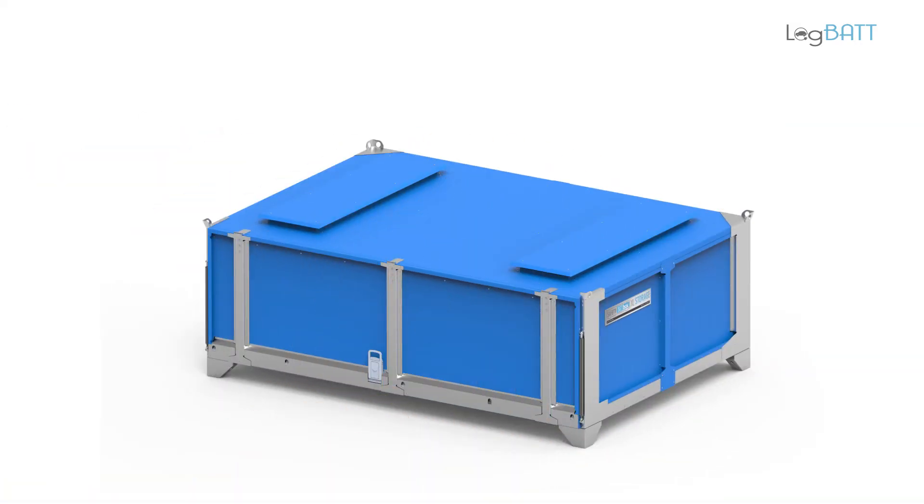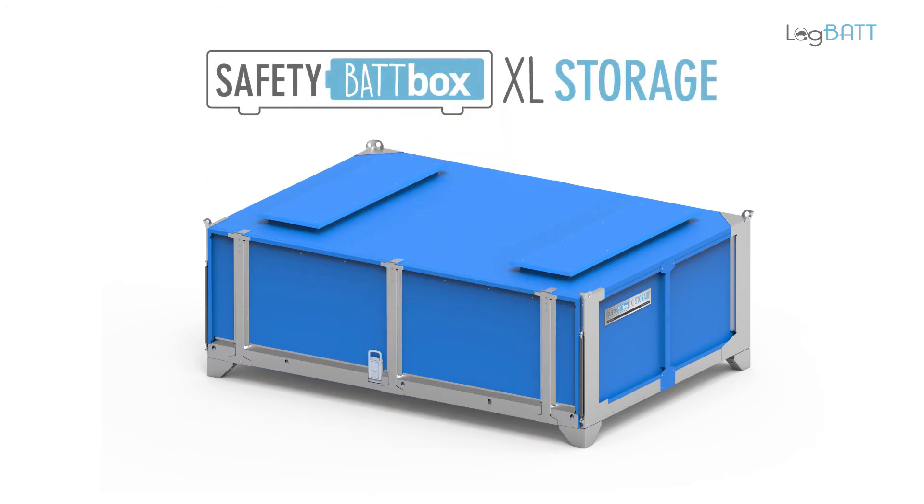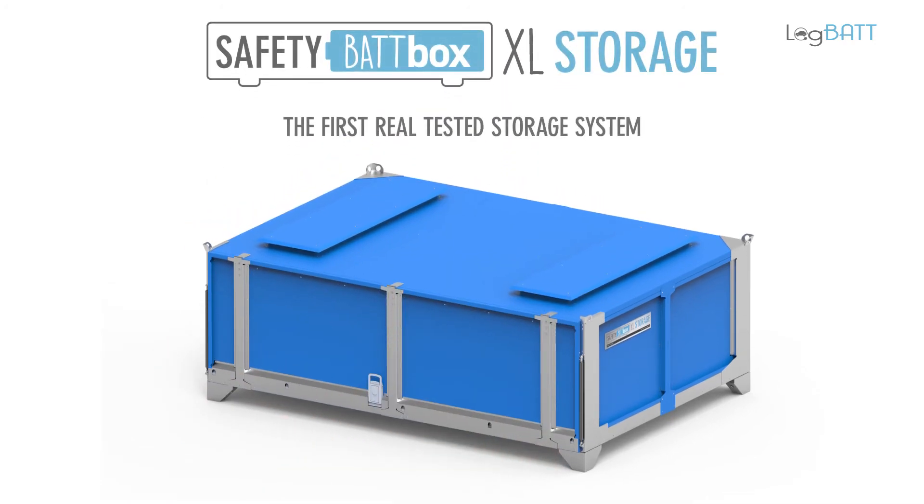Welcome to the product presentation for the brand new SafetyBatBox XL storage by LogBat, the leading developer of comprehensive solutions for safe and UN compliant battery logistics.